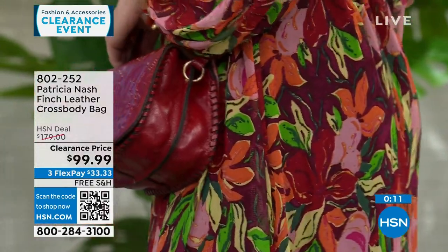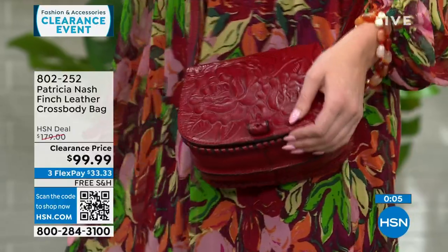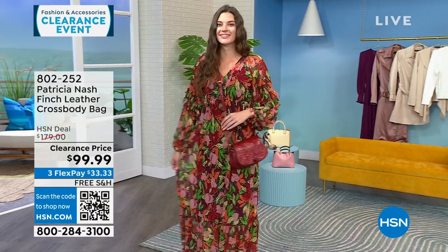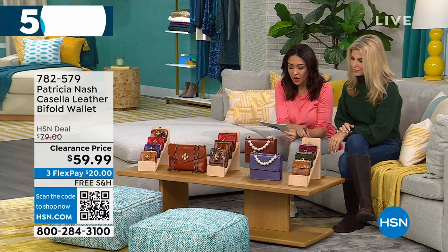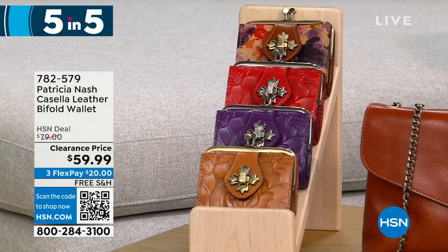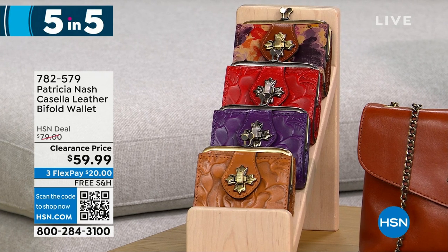Now we're doing a five-and-five — running through Patricia Nash bags and wallets quickly. Starting with the Casella, a leather bi-fold wallet available in cognac, plum jam, rainforest, and papaya — 425 left at $20 off. It's a very petite, vintage-inspired coin purse bi-fold at $59.99.